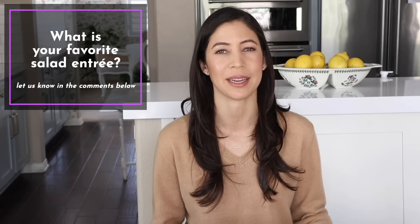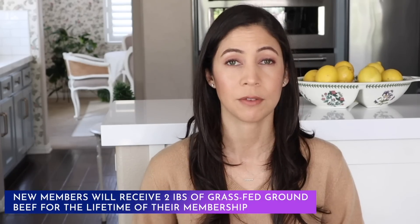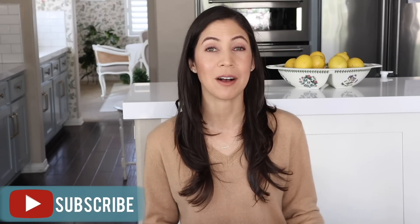I hope you enjoyed this What's for Dinner video featuring salad entrees. I'd love to know what your favorite salad entree is — let me know in the comments below. Thank you to Butcher Box for sponsoring today's video; click the link below for two pounds of free ground beef for the lifetime of your membership. Thank you for joining me on the Daily Connoisseur — keep calm and remain classy, and I'll see you in the next video!